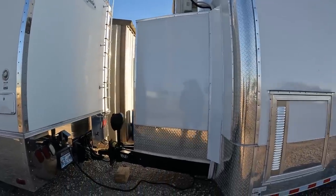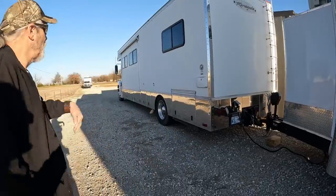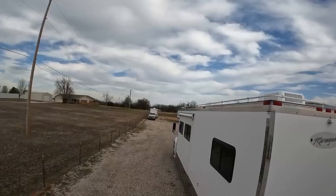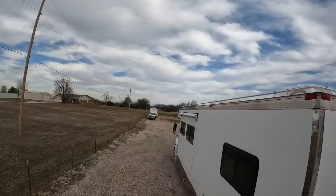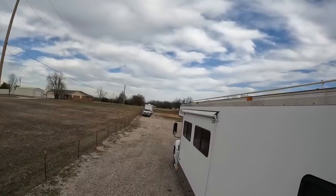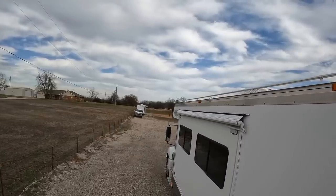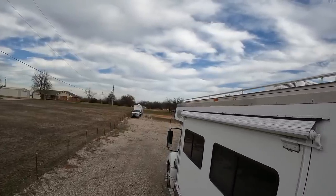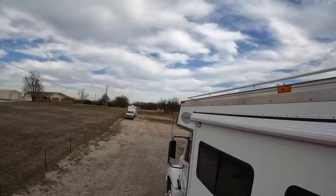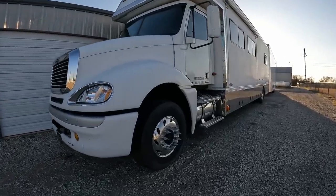It's got extended ramps on the back because the new car is going to sit really low. For those of you who haven't seen it, there's our toter - a 2003 with 36,000 original miles on it when I bought it. It's got a 430 horsepower C12 Cat motor in it, 12-speed automatic. Pretty easy to drive - I'm no truck driver.